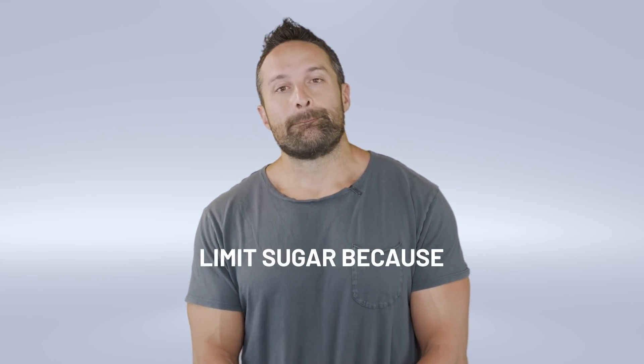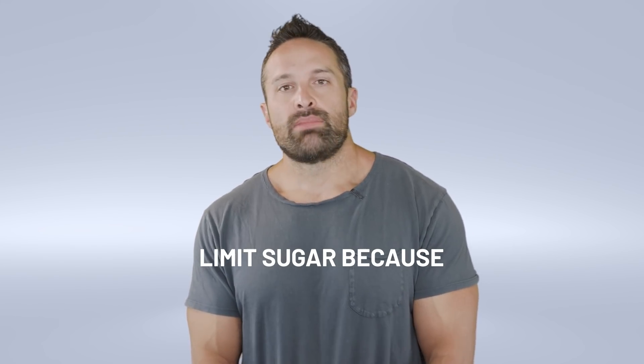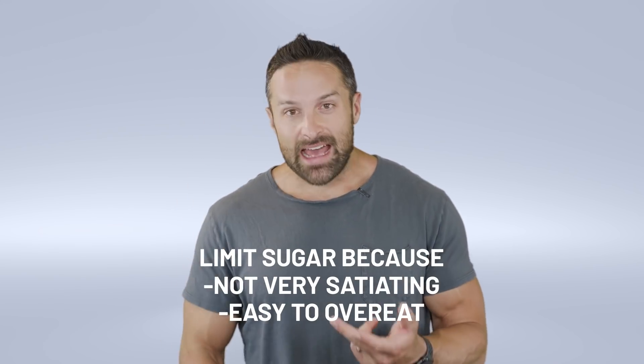I am NOT saying that you should eat sugar. I'm not advocating for the consumption of sugar. In general, I think sugar consumption should be relatively low — but not because sugar itself is inflammatory or detrimental to health, but because it doesn't induce a lot of satiety and quite frankly it's very palatable and easy to overeat, leading to more calories and more adipose tissue — and that is inflammatory.